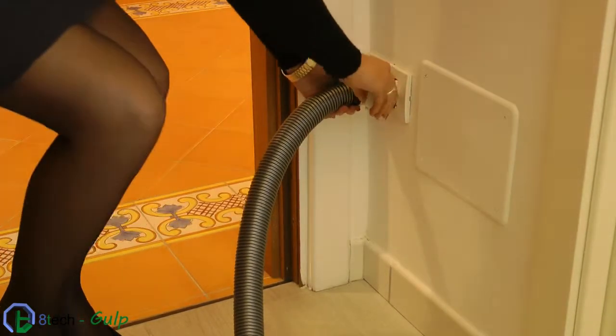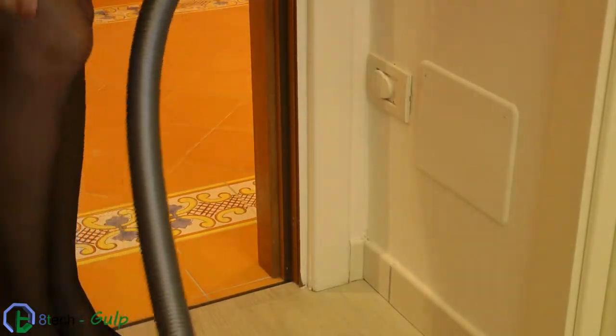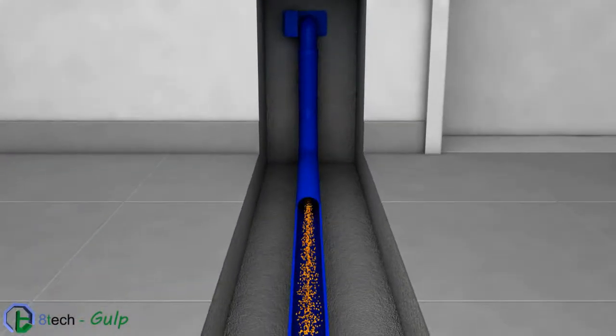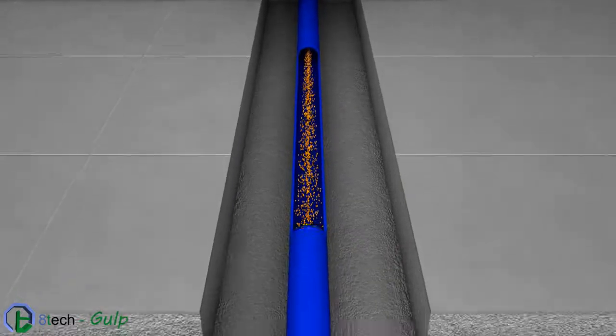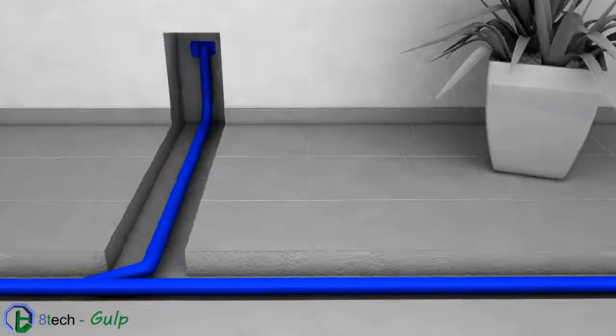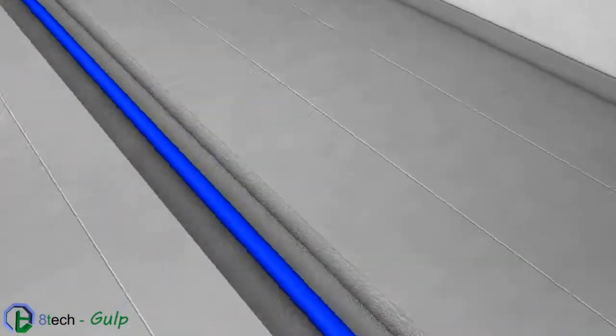With a flick, just a gulp. The inlet valves, the only visible part of the structure, are connected to a network of pipes that converge to the suction unit, far away from the places where you do the cleaning.